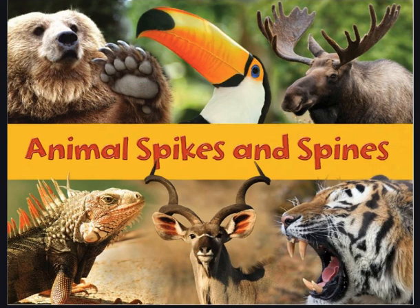Hey guys, and welcome to today's Science Read Aloud with Ms. G. Today we have a great book called Animal Spikes and Spines. Let's take a close look at the picture on the cover and think to ourselves, what might we learn about these animals?